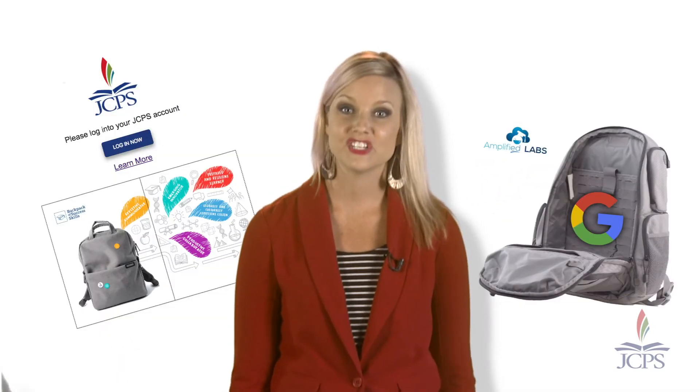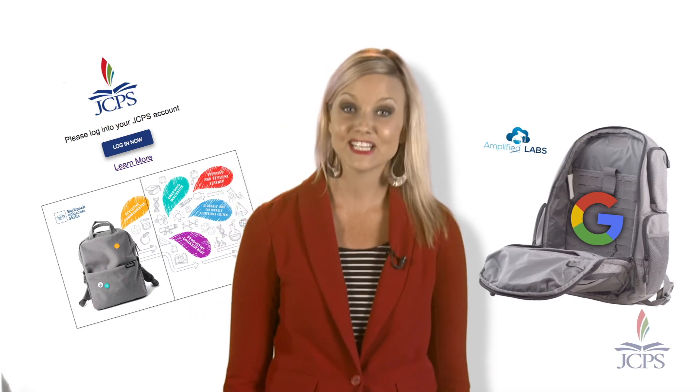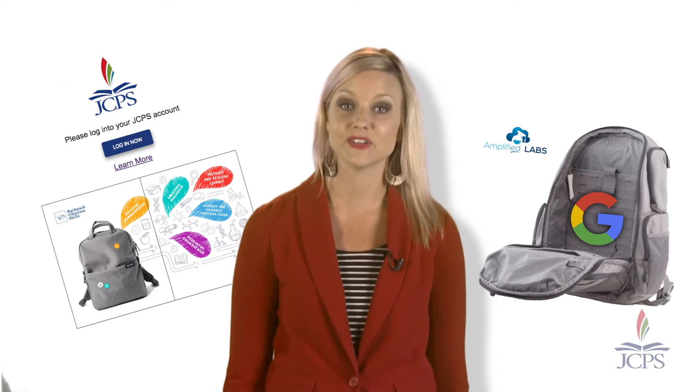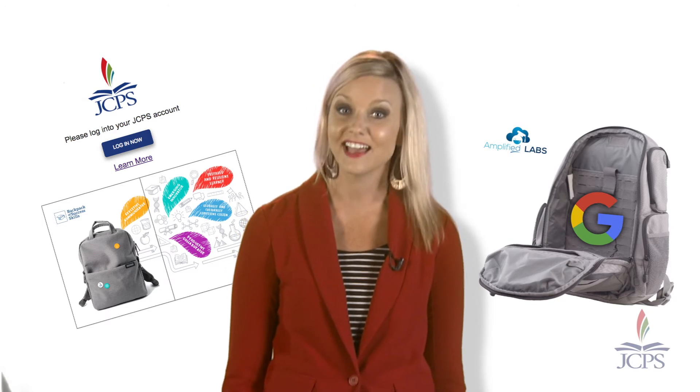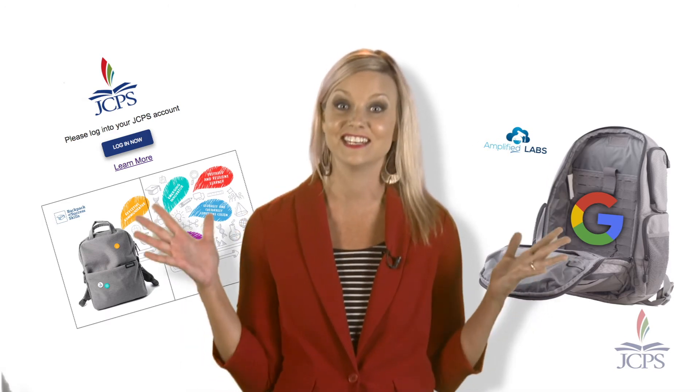I'll be back soon to share with you the second phase of the backpack app. This includes a student data dashboard as part of the Prepared and Resilient Learner skill, and I'll share how students will select their best artifacts to showcase for their defenses at the end of the year.